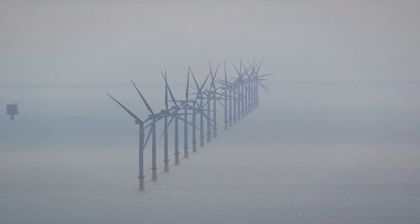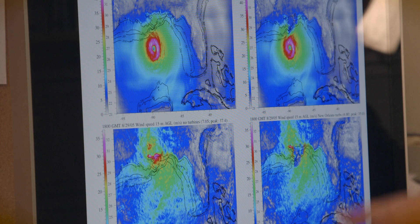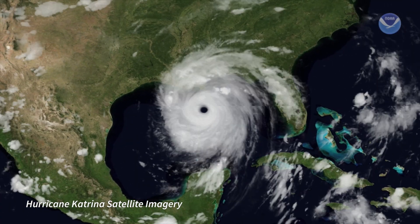We ran simulations without turbines present, and then with turbines present. And in fact, we have results here. So on the left side, in both cases, are Hurricane Katrina.